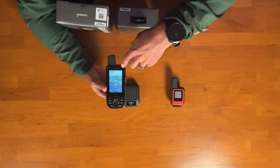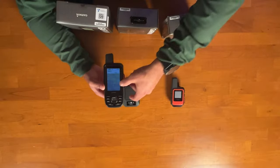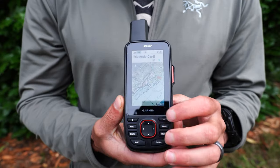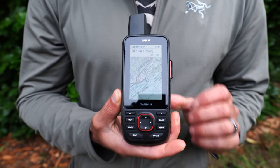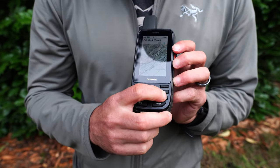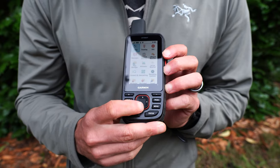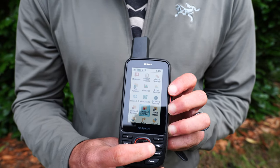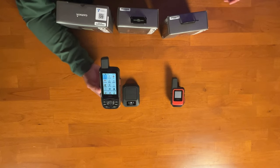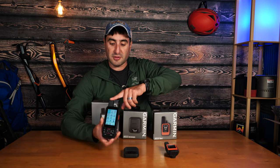The screen is a very nice color screen, much bigger than the other inReach devices. You have buttons to select menus easily, and it's not a touchscreen, which is nice because if it gets wet it won't be inoperable. You have arrow direction keys, enter, and many more features. It is a little bulkier — we'll talk about that. On the top, you have your antenna and power button.